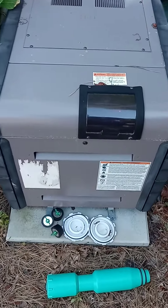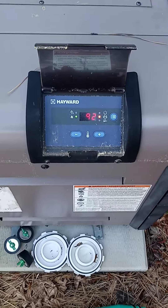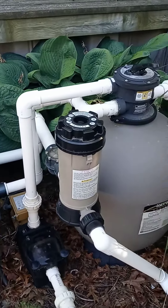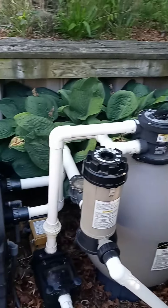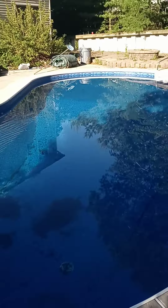My heater — what temperature is it? It's 92 degrees in the pool, so we're good to go, baby. We are good to go — barbecue and pool time!